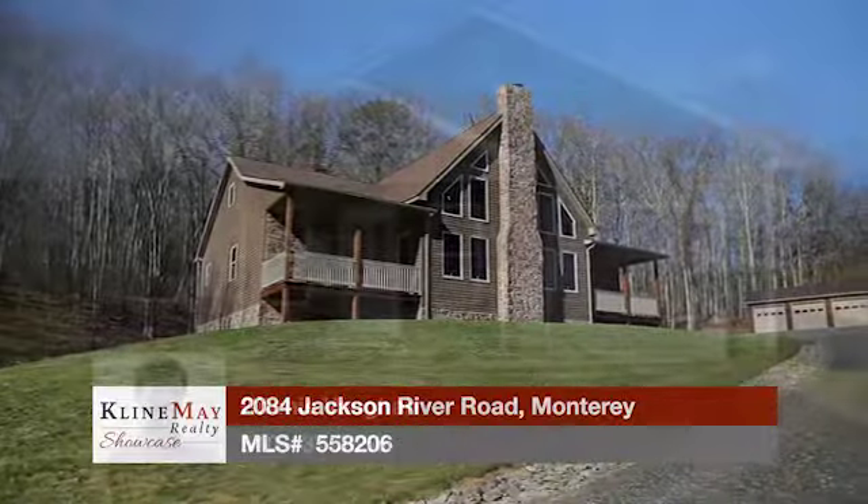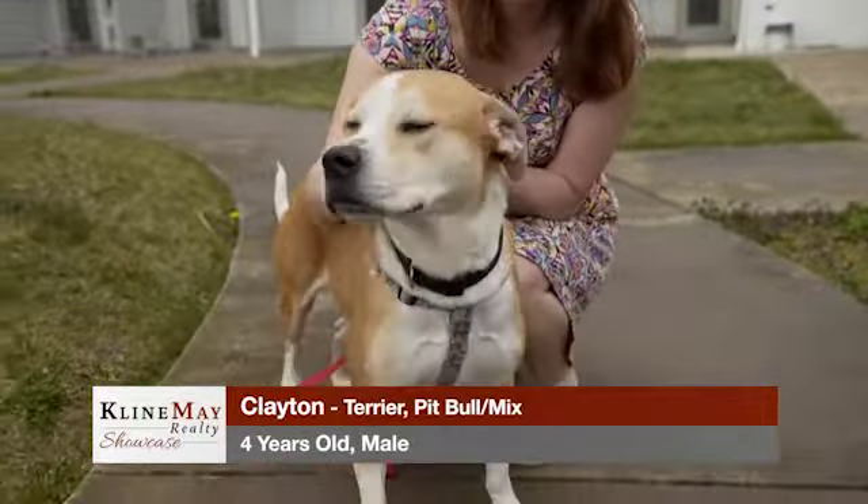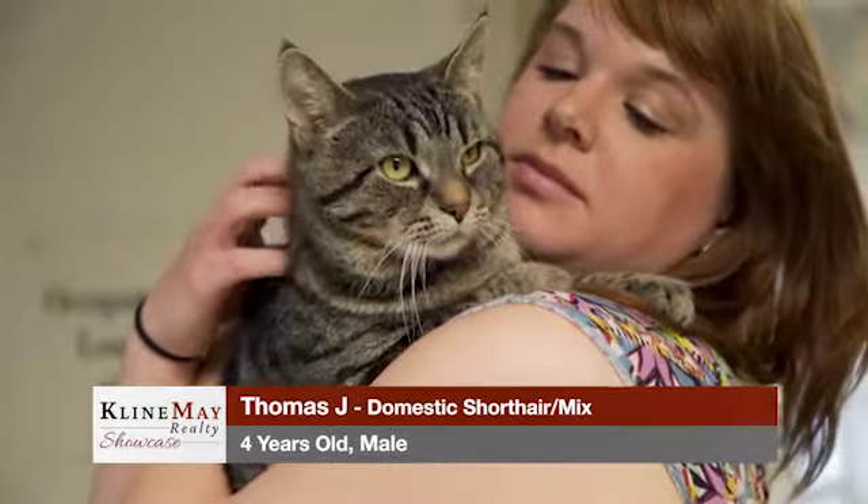Today we'll tour featured homes in Monterey and in Harrisonburg. Plus we meet two new furry friends up for adoption from the Rockingham Harrisonburg SPCA. Stay tuned.